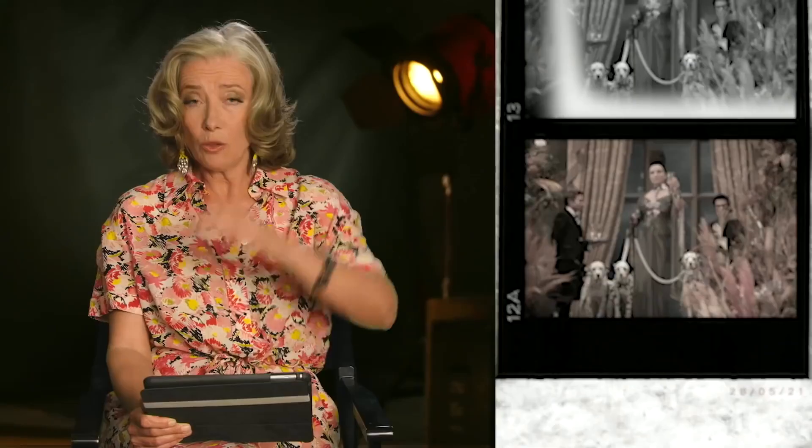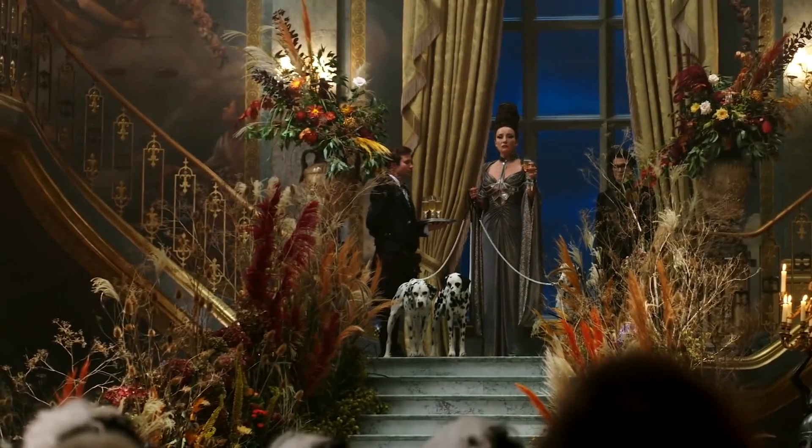Oh my God, then this one. I'm in a corset, I'm in a wig that's literally this high and heels that are that high. I've got a champagne glass in one hand and three Dalmatians in the other and I have to go down the stairs. I said I'm going to fall over — and I fell over.